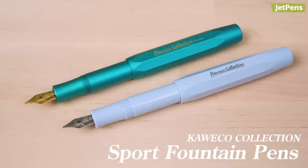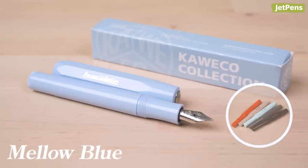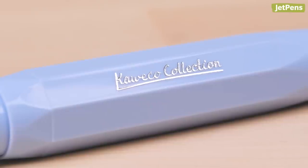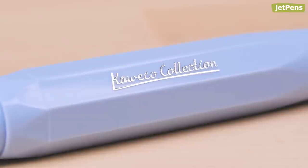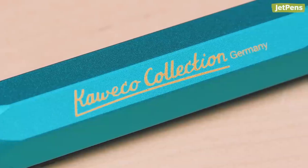Kaweco has released two new Collection Sport fountain pens. The Mellow Blue is similar to Kaweco's Skyline Sports. The Baby Blue body is made of plastic and has silver details. The Iguana Blue fountain pen is made from aluminum and has a turquoise body that leans a bit more green. All Collection Sports are limited edition, so if you want to pick up one of these pens, be sure to get them sooner rather than later.